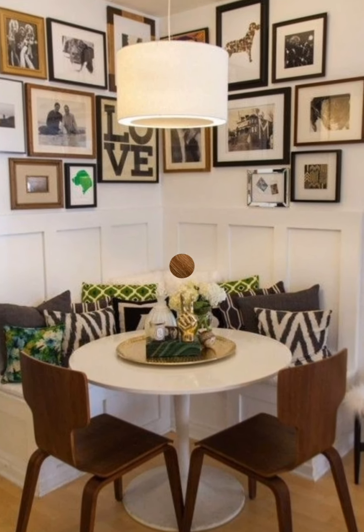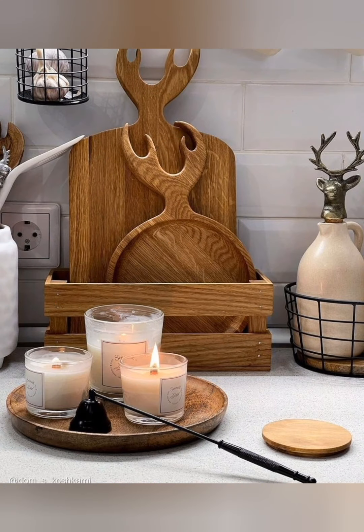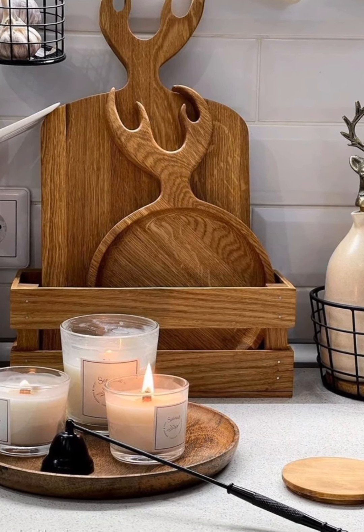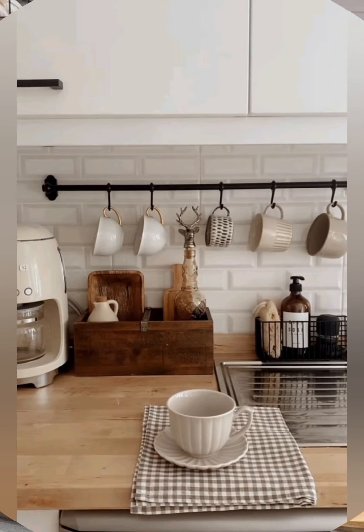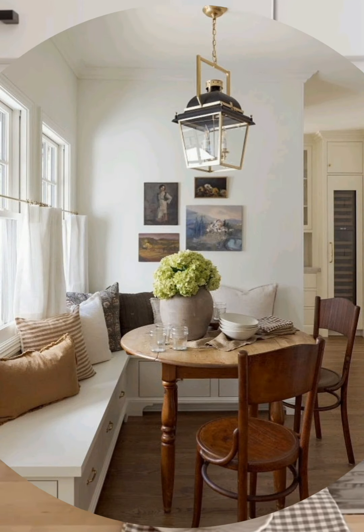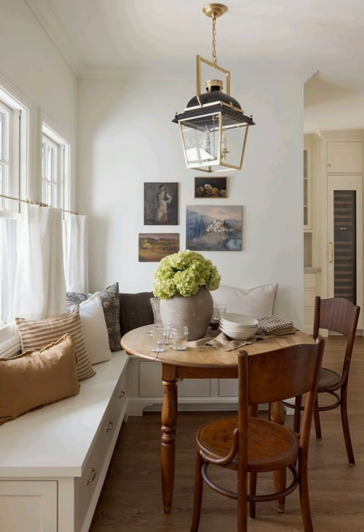The cottagecore style often has an element of playfulness. Think about adding a quirky wall hook or a hand-painted sign. Handcrafted touches like hand-painted furniture or a gallery wall of mismatched frames also work very well.